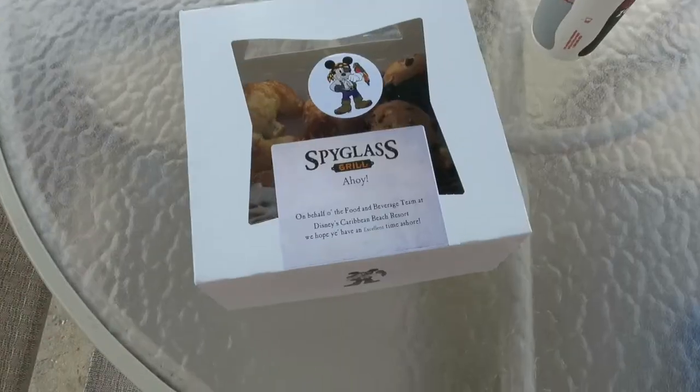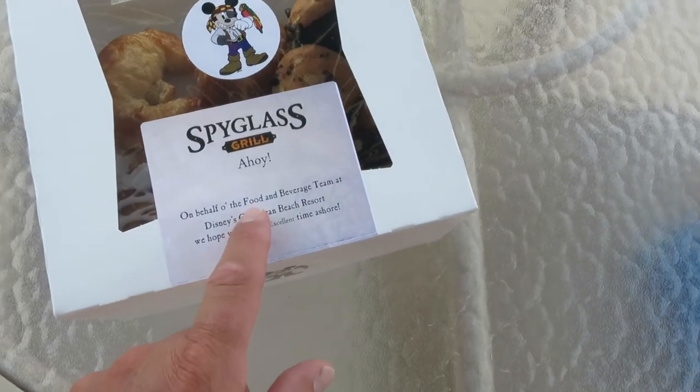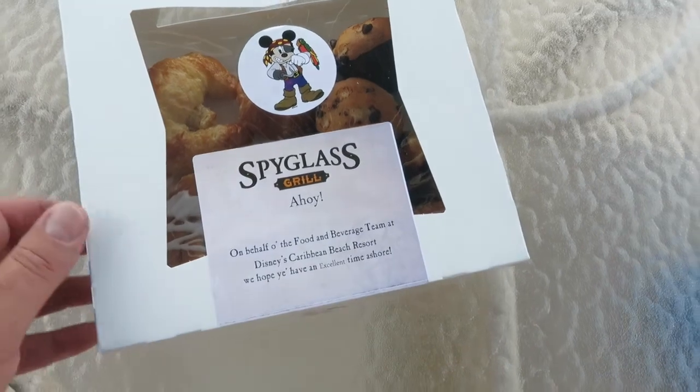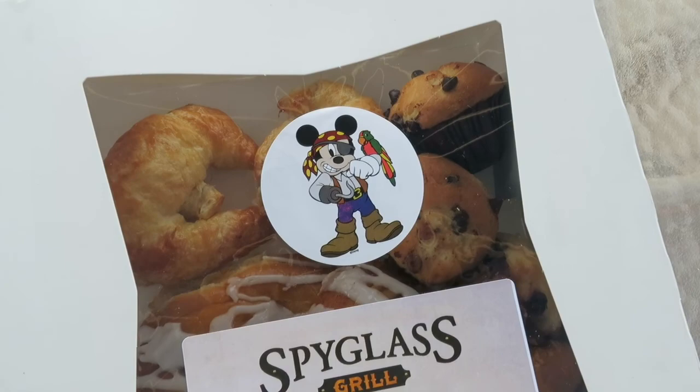This is a fun surprise — check this out. We're having lunch back there and one of the crew members from the food and beverage team gave us these pastries as a thank you for dining with them, including a pirate Mickey. Thanks, Spyglass Grill!